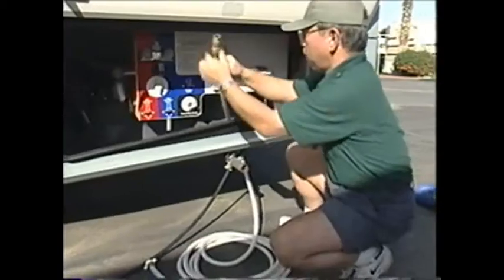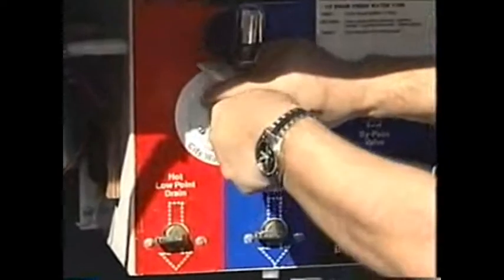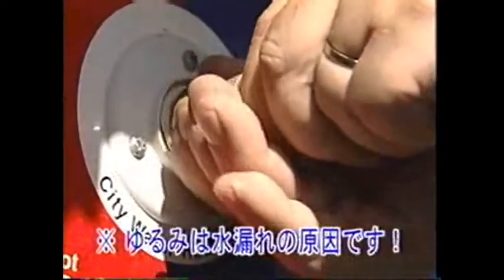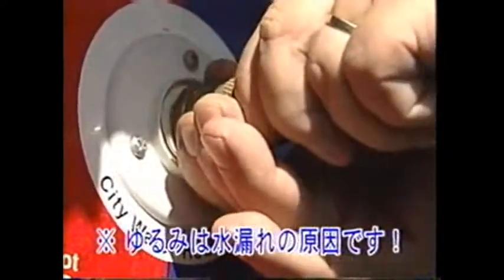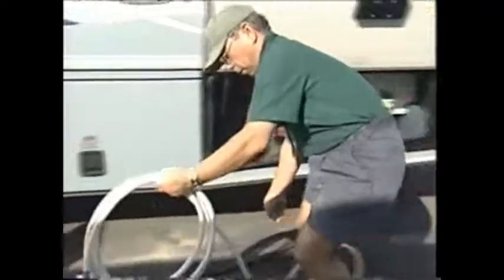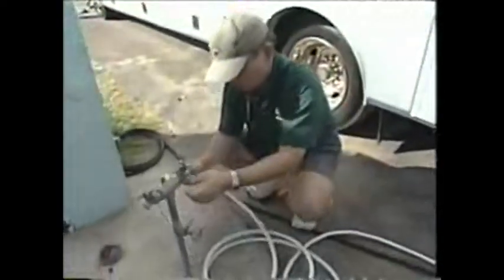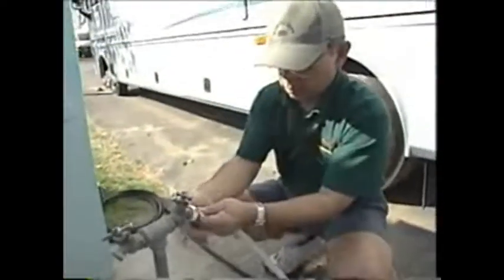プラグを差し込んで回します。あとはパーク側のコンセントとプラグの形状を合わせて差し込みます。続いて水道です。車体とホースの接続はねじ込み式になっています。この部分に緩みがあると水漏れの原因になってしまいます。次に、水道の蛇口とホースもしっかりと接続します。